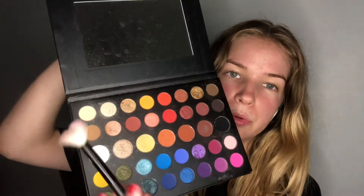Okay, so to start with, I'm going to use this color here. And tap off any excess. I'm going to go ahead and begin the transition.